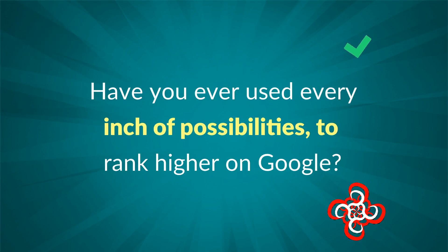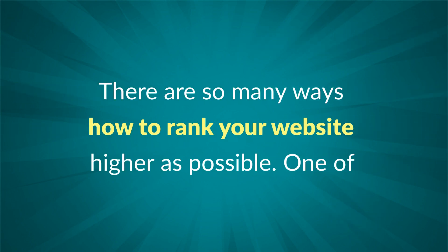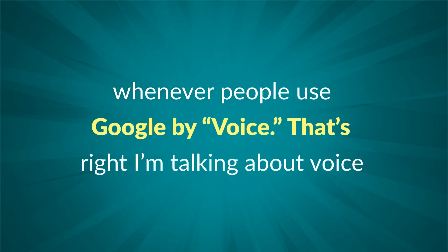Have you ever used every inch of possibilities to rank higher on Google? There are so many ways to rank your website higher. One of them is position zero, also called the answer box. It will automatically prompt whenever people use Google by voice. That's right — I'm talking about voice searches.